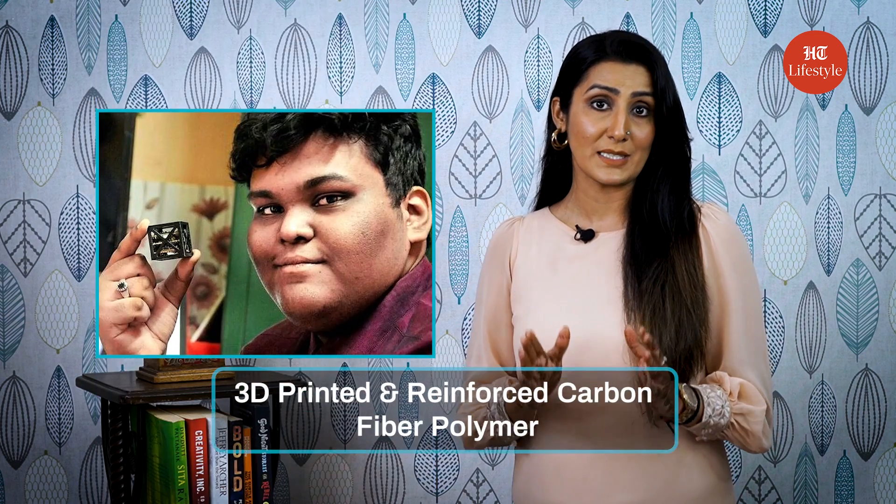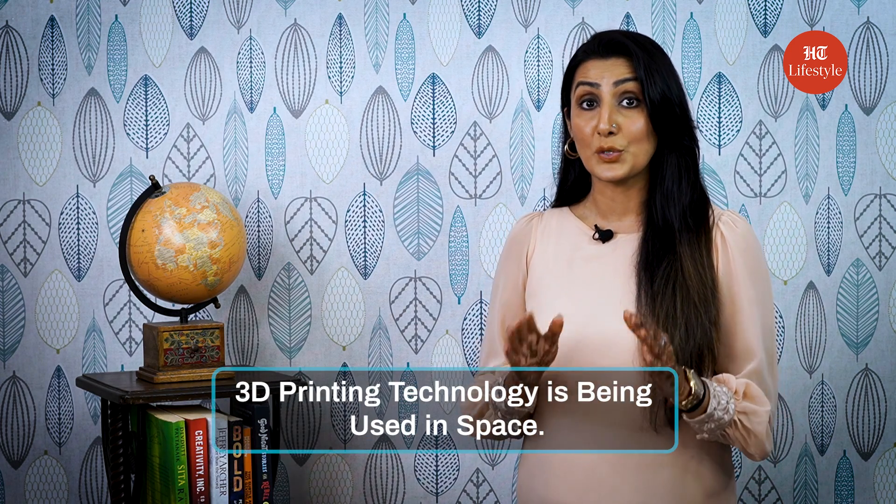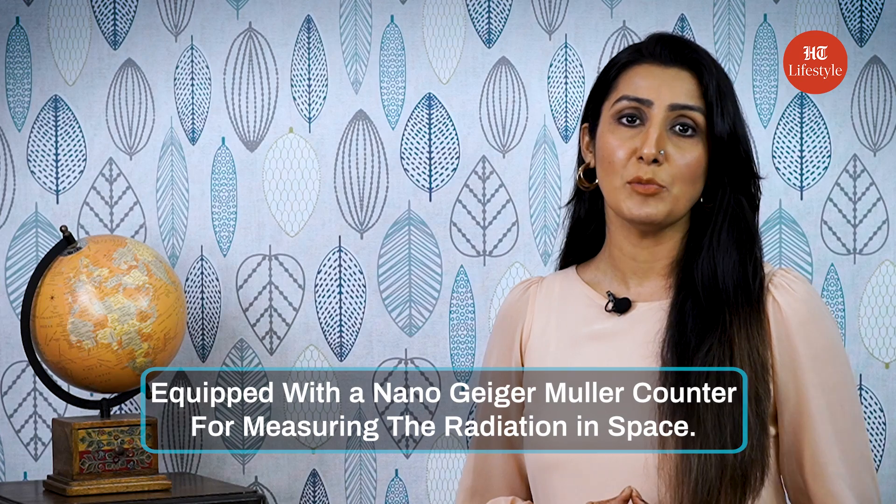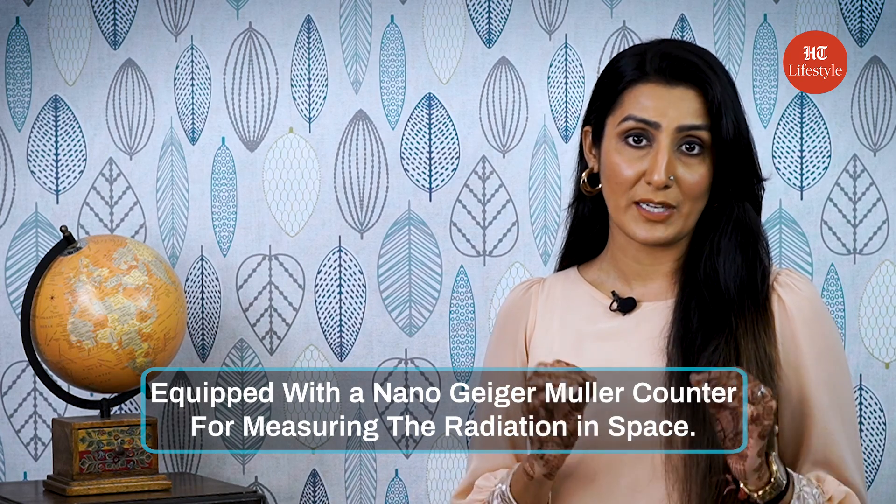The tiny satellite weighs around 64 grams and looks like a tiny Rubik's cube — that's the equivalent of around 5 tablespoons of sugar. Rifat designed the structure completely with 3D-printed reinforced carbon fiber polymer. It is reportedly the first time 3D printing technology has been used in space. The 3.8 centimeter cube can fit in one's palm and is equipped with a nano Geiger-Müller counter for measuring radiation in space.